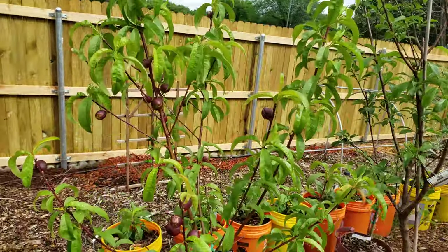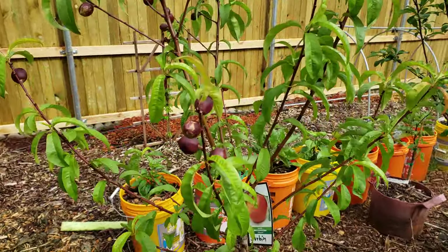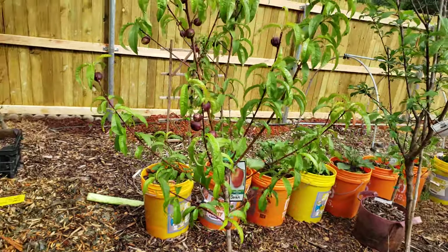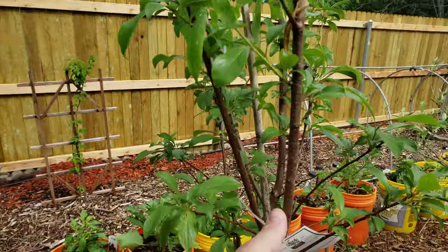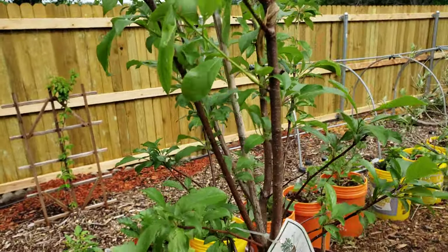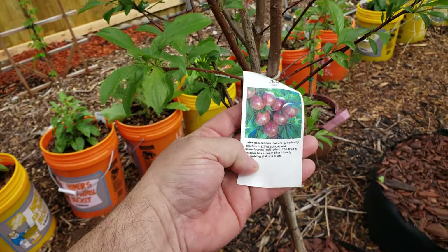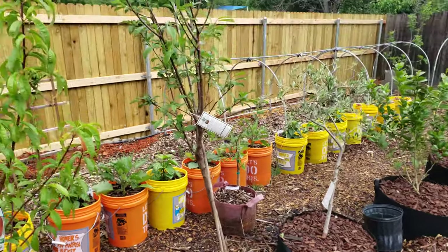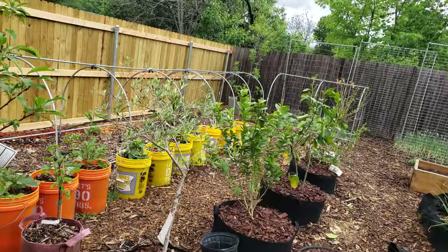This one is a nectarine - a Durban nectarine - it was at my local nursery and it had all these little nectarines on it, so I took it home. And then this one has one little fruit on it so far. I don't know if I'm going to get fruit this very first year, but it's what they call a pluot, which is half apricot and half plum. I got him in there in a nice container.